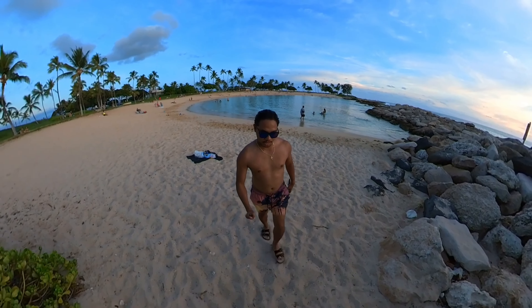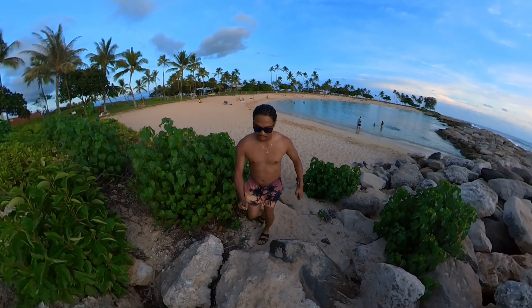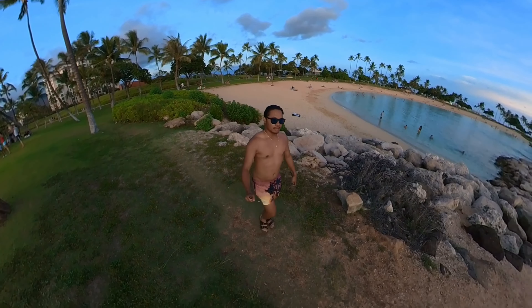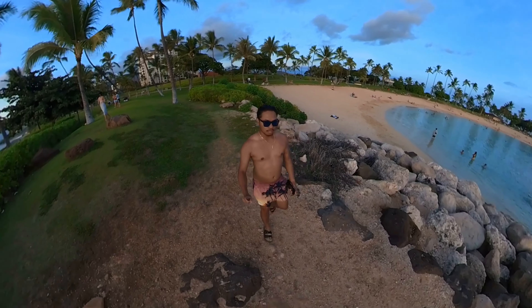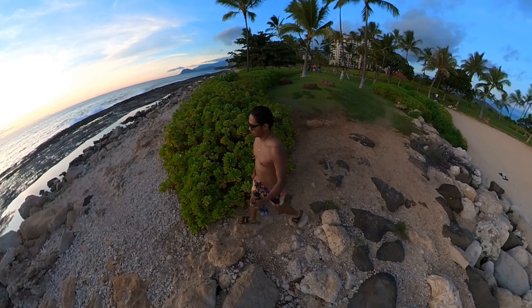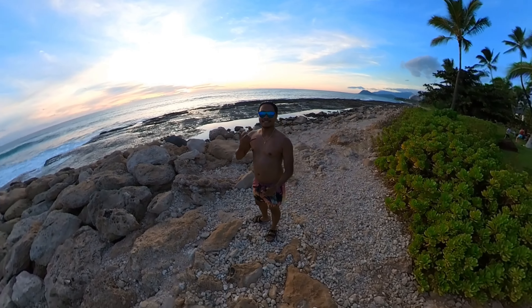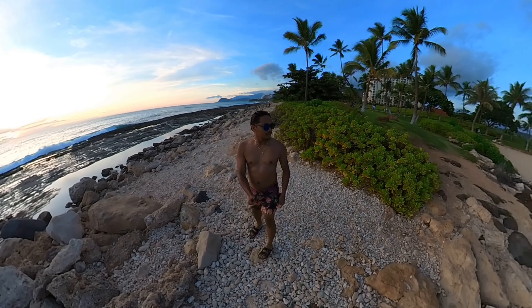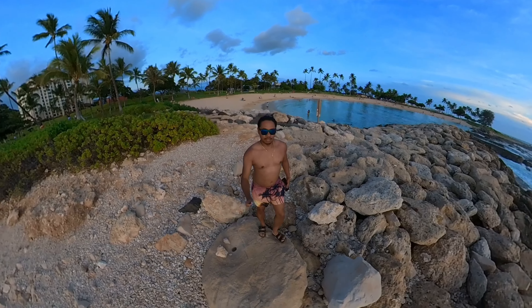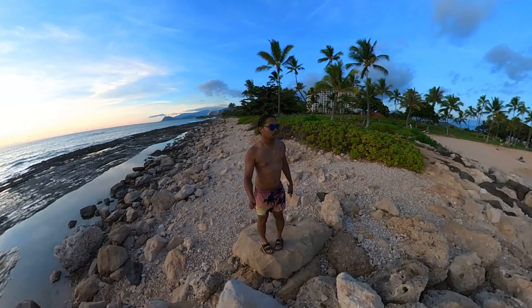I'm going up to check the sunset here at Ko'olina Beach Resort. What a way to end the day with a beautiful Hawaiian sunset.